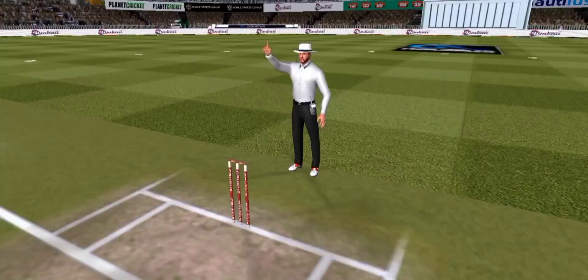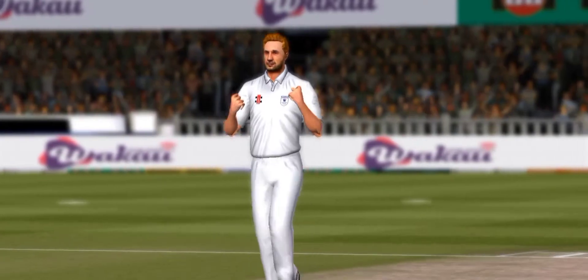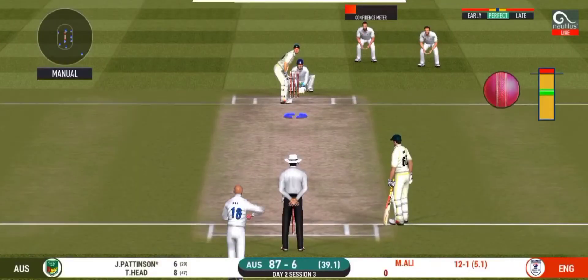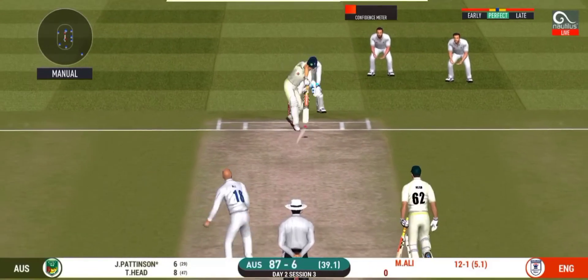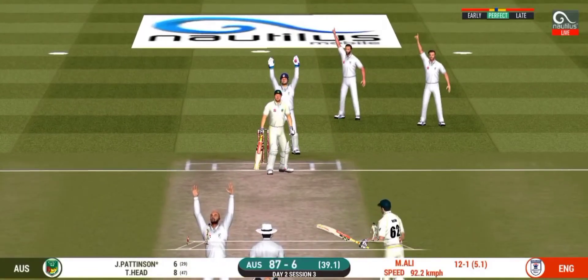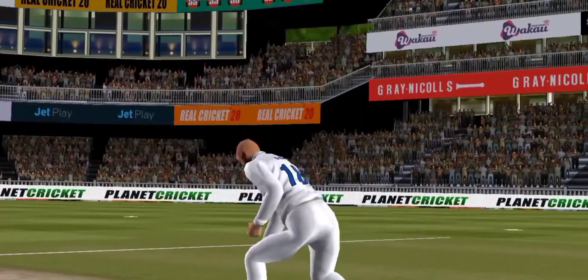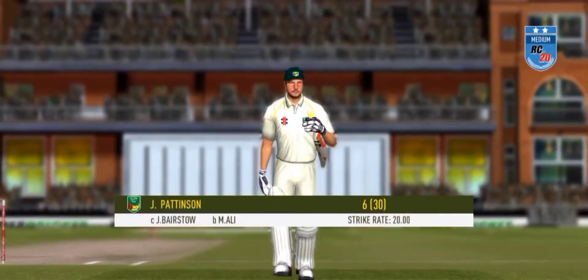Oh, what a catch! A brilliant catch from Jonny Bairstow — there are no slips in there. Edge and taken. Cramped him for room, too close. You can tell what he was trying to do, but he will have to depart now.